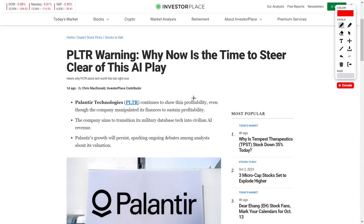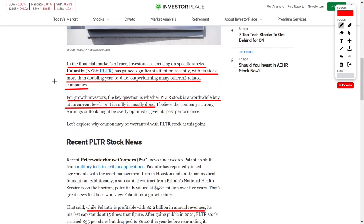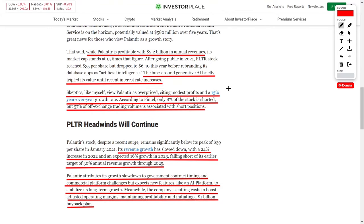Now let's talk about some of the downsides and why this author thinks investors should stay away from Palantir. In the financial markets AI race, investors are focused on specific stocks, with Palantir gaining significant attention due to their AI capabilities. However, skeptics believe that Palantir is overpriced and could drop as low as $9 per share, due to their year-over-year revenue growth only being around a 13% CAGR.